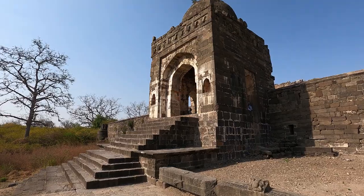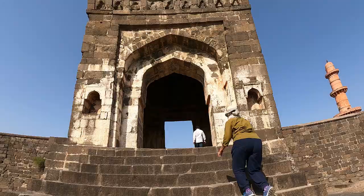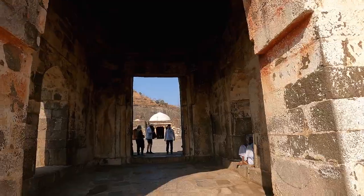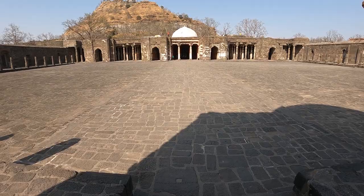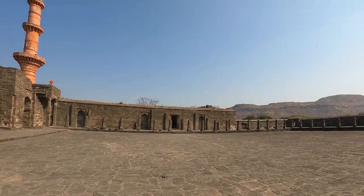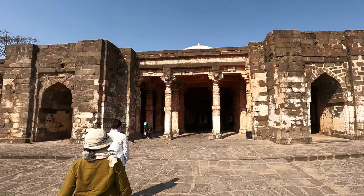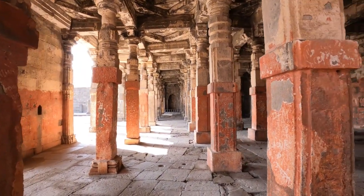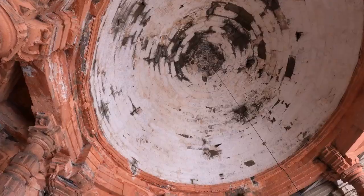The Jami Masjid, now Bharat Mata Mandir, was built in 1318 by Qutubuddin Mubarak Khilji of Delhi. The entrance is under a typical 15th century Bahmani dome. It is the largest congregational mosque in the Deccan. The arched portals create a visual break on the facade, and temple columns are skillfully reused in its construction. Inside, the column grid is broken up by a large dome in front of the mihrab.